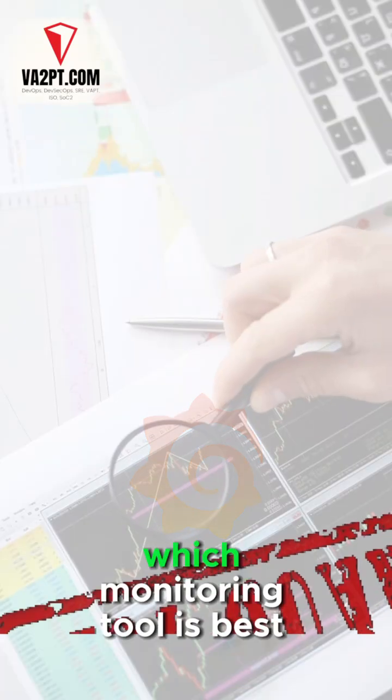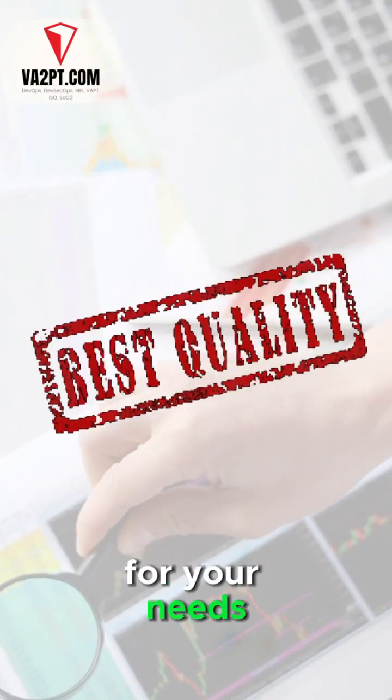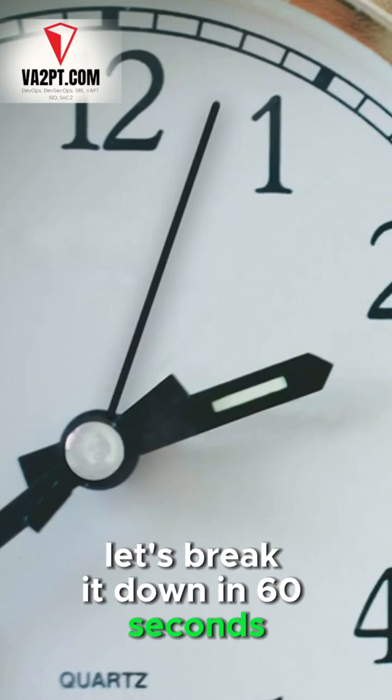New Relic or Grafana? Which monitoring tool is best for your needs? Let's break it down in 60 seconds.